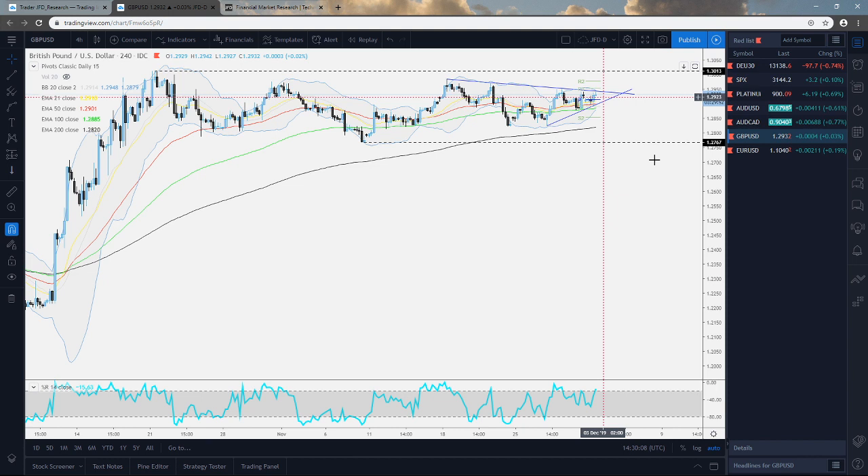If we see a drop below the territory near the 1.2880, we will consider a possible slide to the 200 EMA on the four-hour chart, roughly near the 1.2820 mark. If that gets broken, the next area to consider is around the 1.2767.